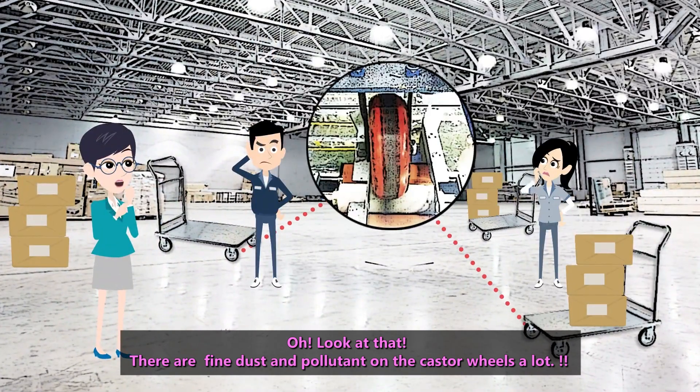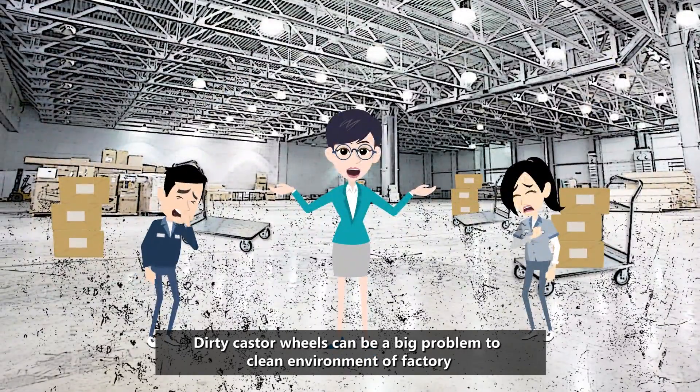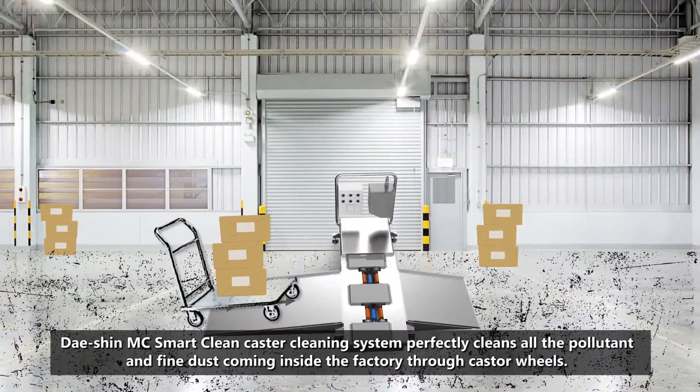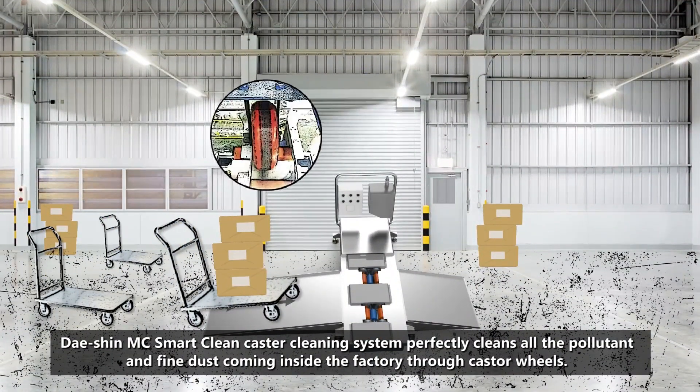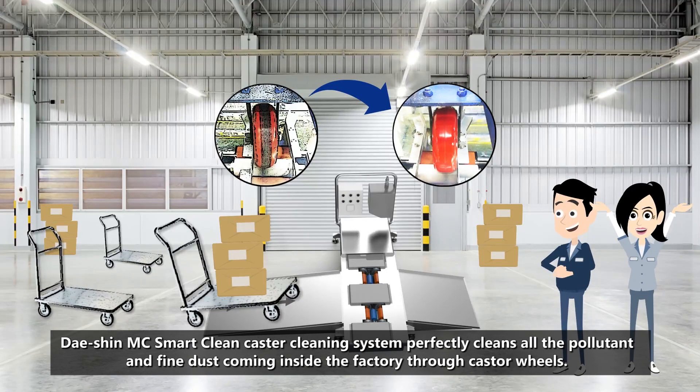There are fine dust and pollutants on the caster wheels. Dirty caster wheels can be a big problem to the clean environments of factories. The Dacian MC SmartClean Caster Cleaning System perfectly cleans all the pollutants and fine dust coming inside the factory through caster wheels.